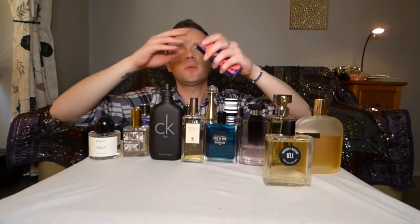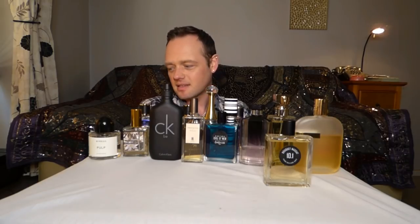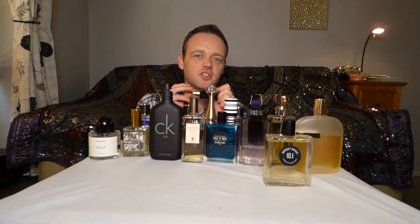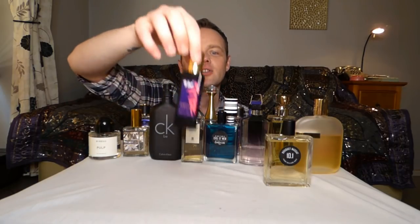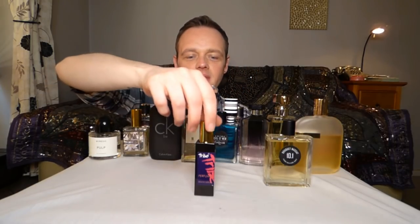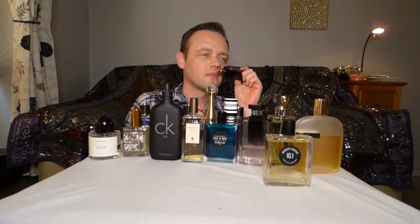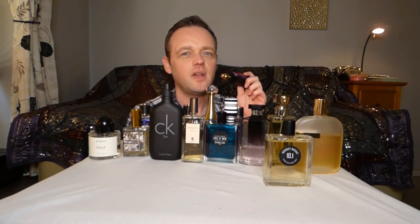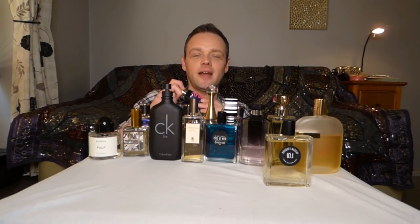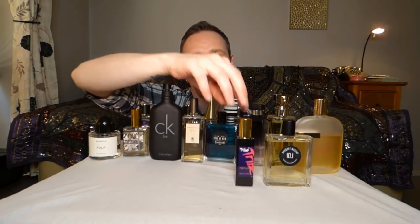Tribe — this one I can't really place on any level. I don't know when or where I should wear it because this is just childhood. It's from the 80s, from when I was a teenager, and I love it. It's definitely more spring/summer — it's kind of like the original fruity floral before that became an actual thing. It's powdery as well. A really tough one to describe, but I did review it.